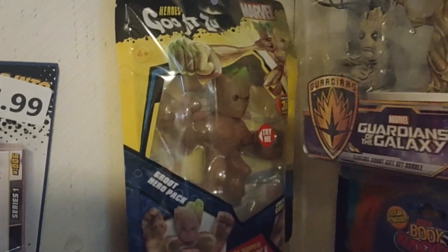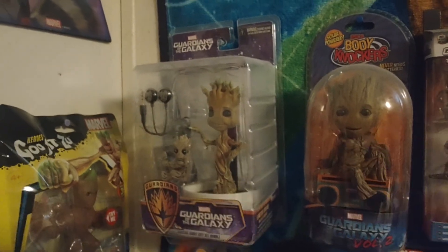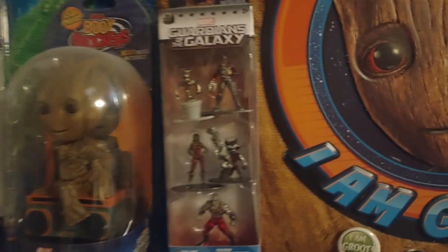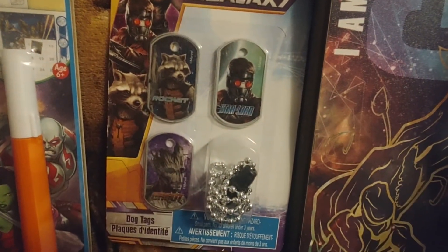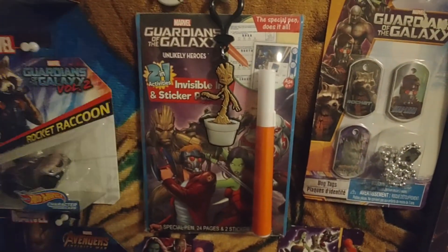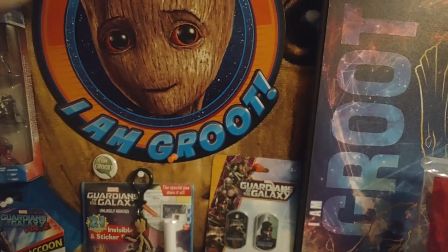Seen these at Target — these little stretch figures, they're pretty cool. Then Target also has all these — I don't know what you call them — they're like headphone earbud things with all sorts of characters on them. Then there's these little minis, and those guys are just super tiny, so we'll zoom in kind of close so you guys can see those. We also have like the medallions, medals, whatever you want to call those. These little highlighter books — I had these when I was a kid. There's a Groot keychain there. There's a little I Am Groot pin.